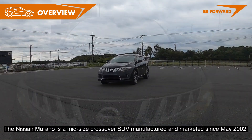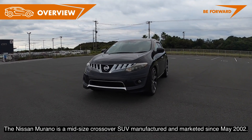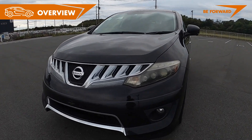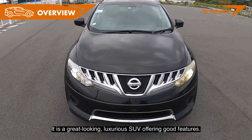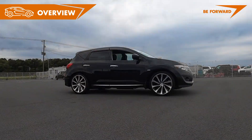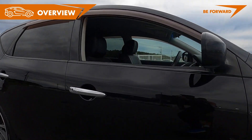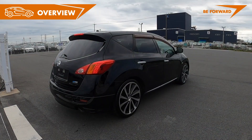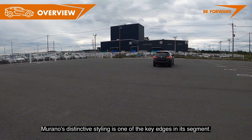The Nissan Murano is a mid-size crossover SUV, manufactured and marketed since May 2002. It is a great-looking, luxurious SUV offering good features. It is stylish outside and luxurious inside. Murano's distinctive styling is one of the key edges in the segment.